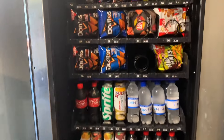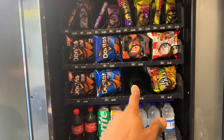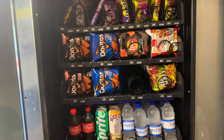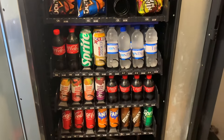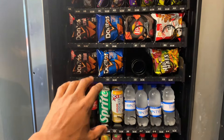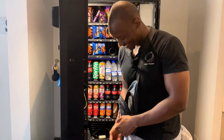We finished stocking up what we needed in this vending machine. There's a gap where the Lays chips were but there's still more than enough left, so I won't worry about it right now. We filled up the drinks since they're the ones that sell the most, and then we're good to go for the next week.